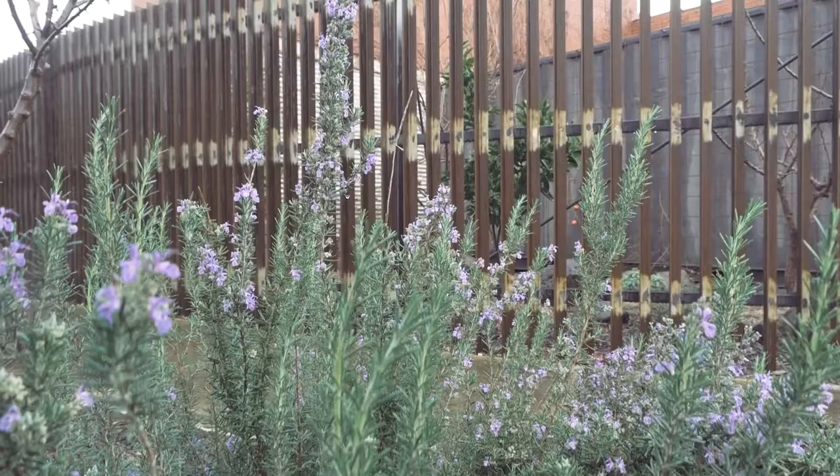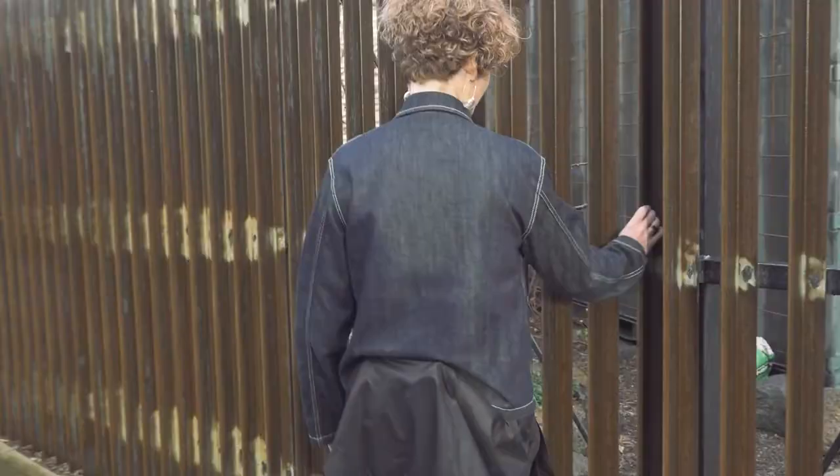Welcome to the Art of Living, where we explore the intersections between art and architecture. Today we're at the home of artists Benjamin Armstrong and Moya McKenna. Let's have a look inside this incredible home that Ben's built.